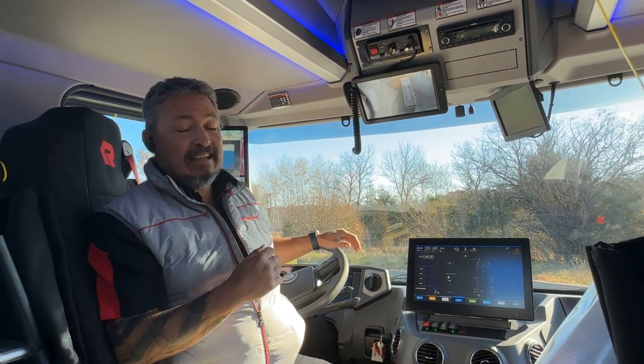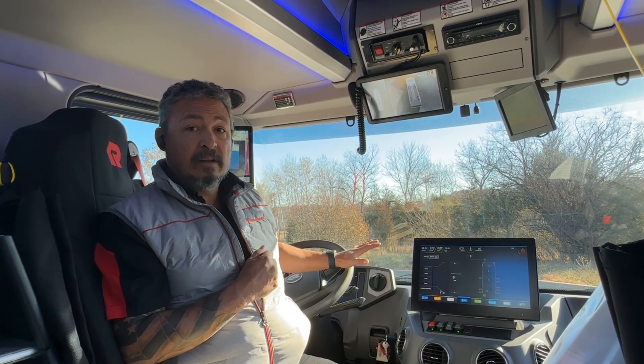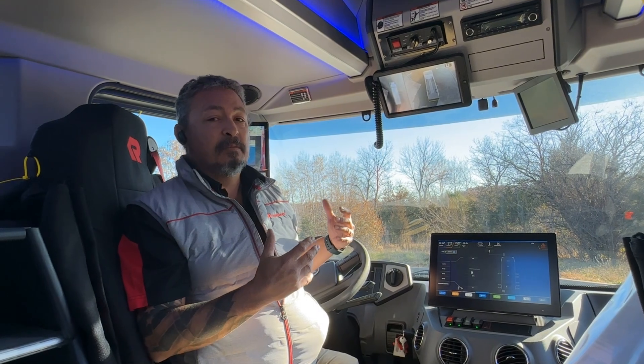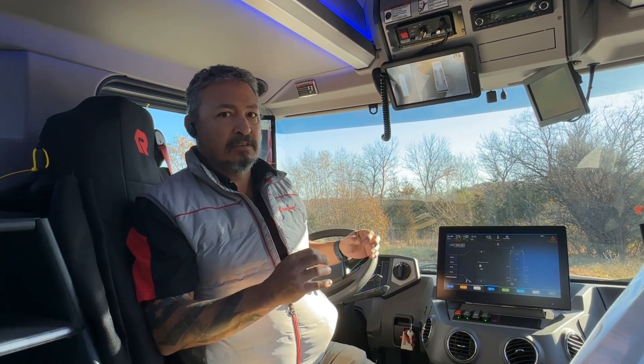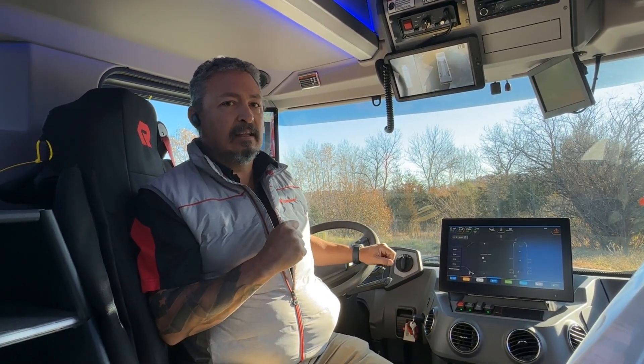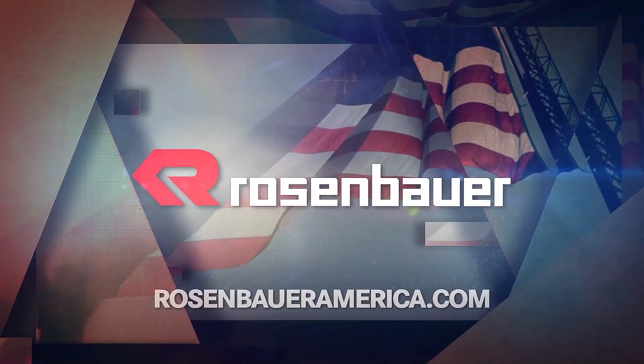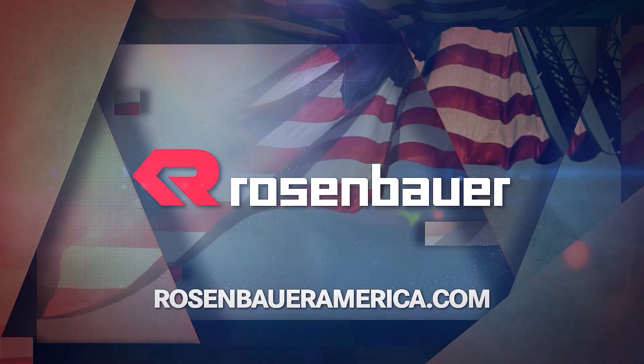Being able to see these things very well is a big difference — it's safety. I can attest personally, operating this thing, being in tight quarters, you have full visibility, you never have a blind spot, which I find to be very important and very safe for us.